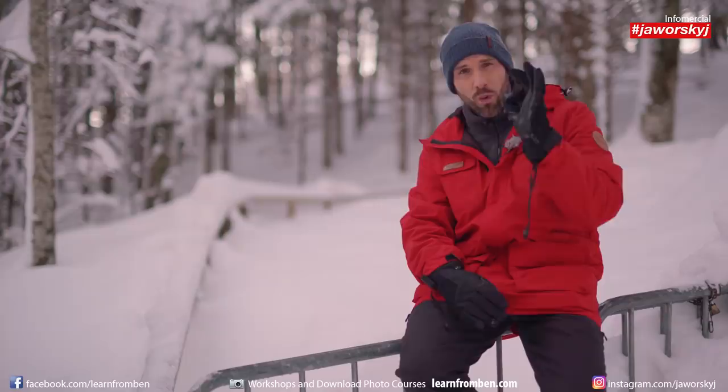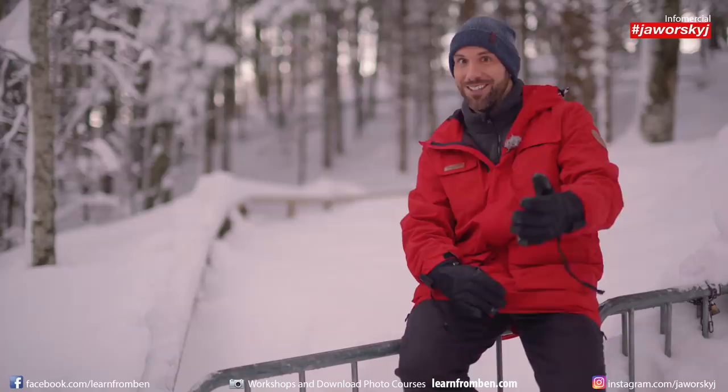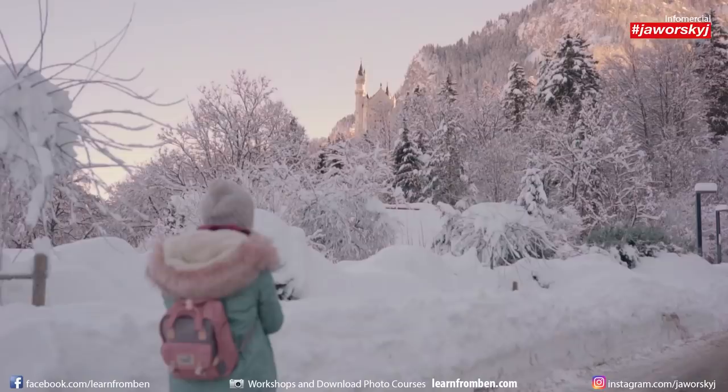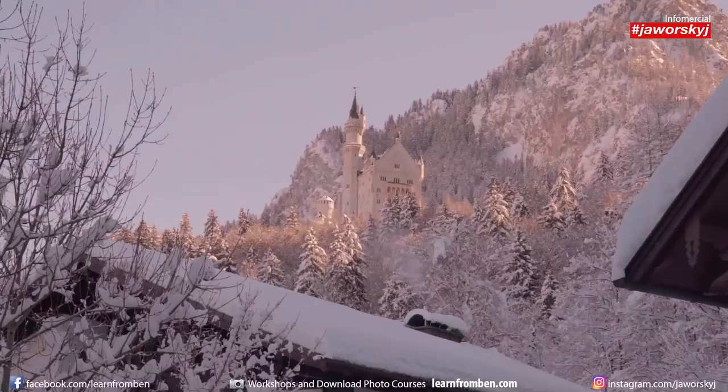What a lot of people don't know about the castle is that it's not medieval — it was built around 150 years ago. So not that old, but still beautiful. And did you know there are rumors that Walt Disney said this castle was the inspiration for the Disney castle? When you look closely at the white castle, especially in snow, you can see why he was inspired.